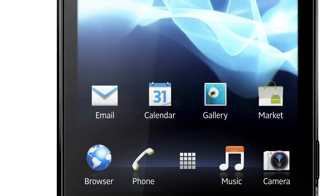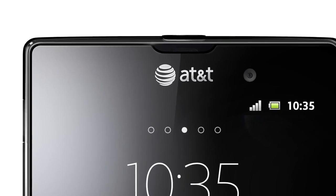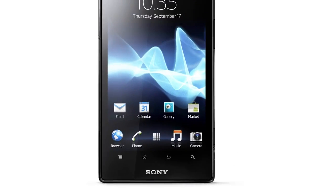It also comes with support for NFC. Xperia ION includes several useful sensors, such as a gyro, compass and GPS. It also includes support for GLONASS, which is the Russian equivalent to GPS technology. GLONASS acts as a complement to GPS and makes your positioning even more accurate.